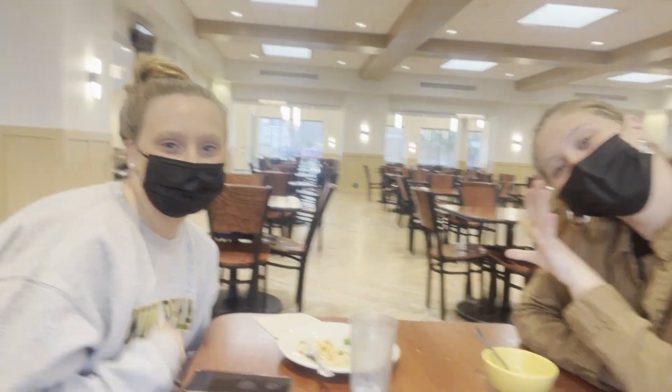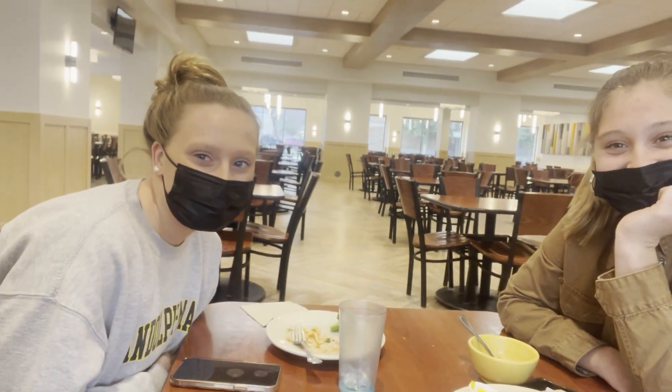We just got lunch at Estes. I'm with my two best friends — CG and Kira — and they're both on the swim team. It's kind of hard to get dinner with them since they always have practice around 5:30 and then I have class, so I try to get lunch with them instead.